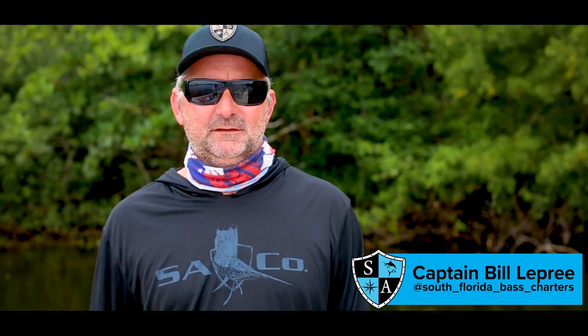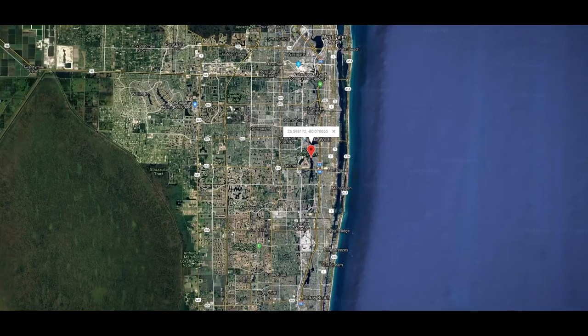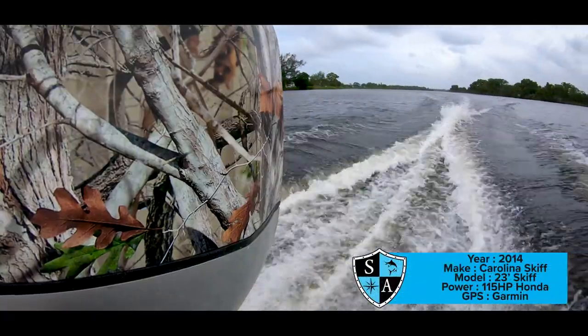Hi, I'm Captain Bill LaPree with South Florida Bass Charters. Today we're chasing exotic species here in the Lake Ida Osborne chain in Delray and Boynton Beach, Florida. Today we were fishing on a 2014 24-foot Carolina Skiff with a 115 Honda.